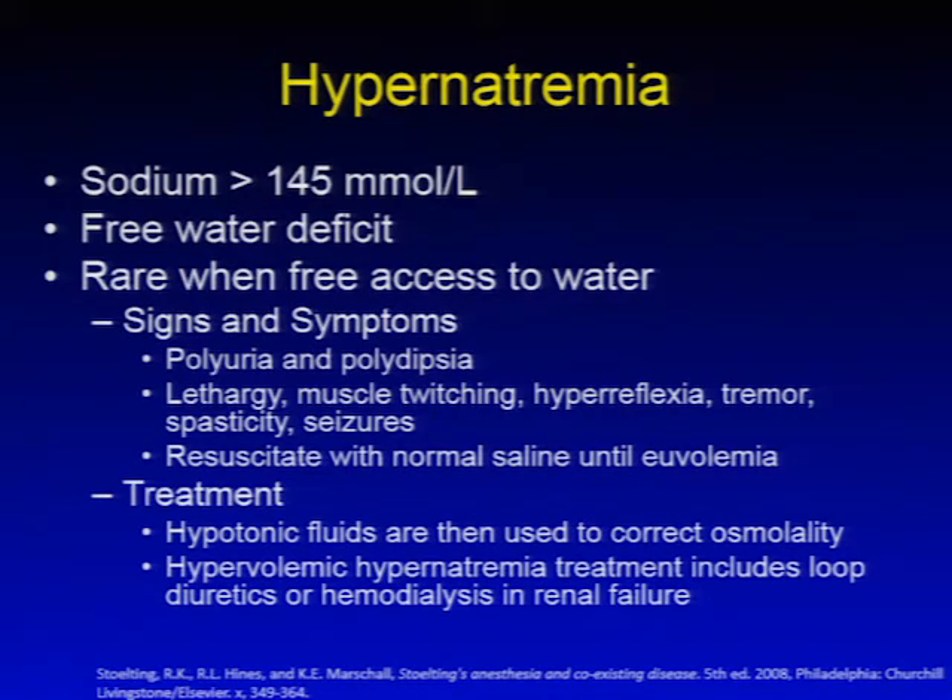Hypernatremia is defined as a serum sodium greater than 145 mmol/L, seen when there is a free water deficit and rare when patients have free access to water. Signs and symptoms include polyuria and polydipsia, lethargy, muscle twitching, hyperreflexia, tremors, spasticity, and seizures. These patients should be resuscitated with normal saline until euvolemic, then hypotonic fluids are used to correct osmolality. Hypervolemic hypernatremia treatment includes loop diuretics and hemodialysis in the setting of renal failure.